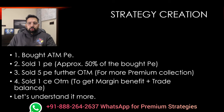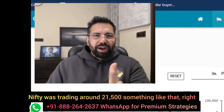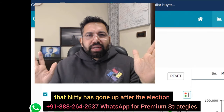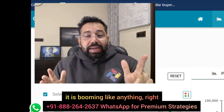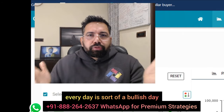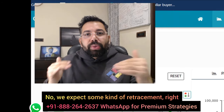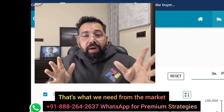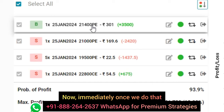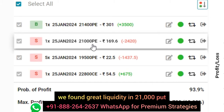Let's understand it more. At the time of creating this strategy, Nifty was trading around 21,500. You know very well that Nifty has gone up after the election — it is booming. We expect some kind of retracement. It's been so many days and every day is sort of a bullish day. When everything is bullish, you think the market is going to go and touch one lakh? No. We expect some retracement — that's what we need. So we bought an at-the-money put, and then we looked to sell a put which is approximately 50% of that. We found great liquidity in the 21,000 put, so we sold it.